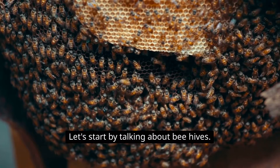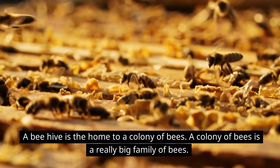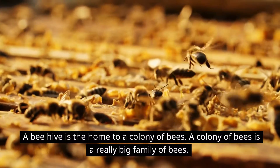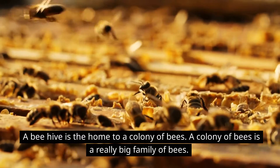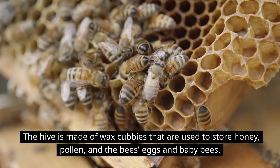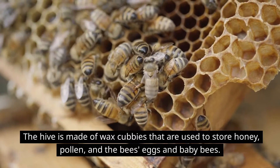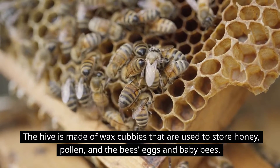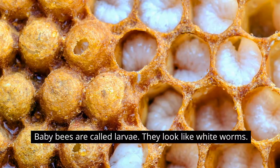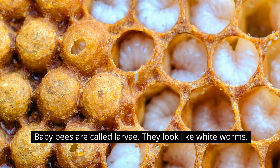Let's start by talking about beehives. A beehive is the home to a colony of bees. A colony of bees is a really big family of bees. The hive is made of wax cubbies that are used to store honey, pollen, and the bees' eggs and baby bees. Baby bees are called larvae — they look like white worms.